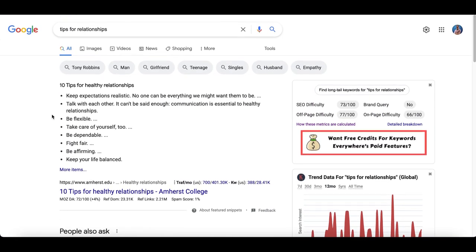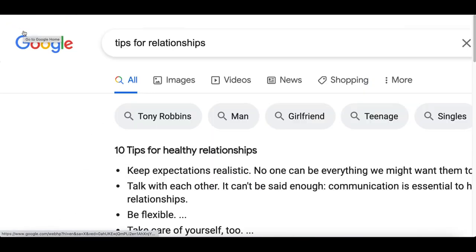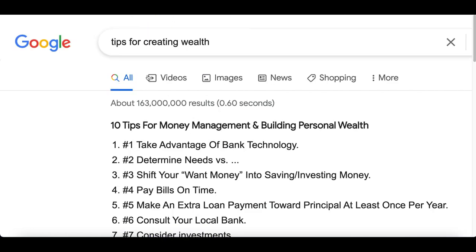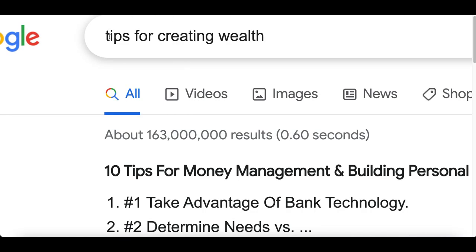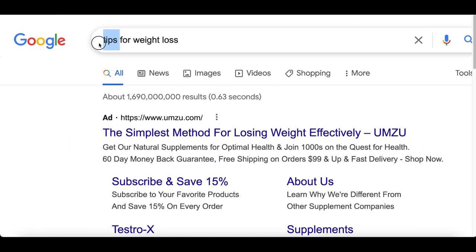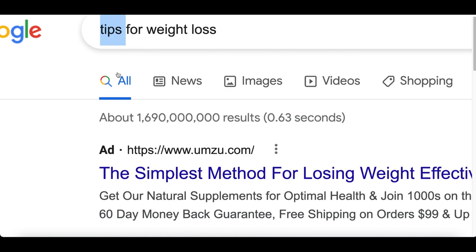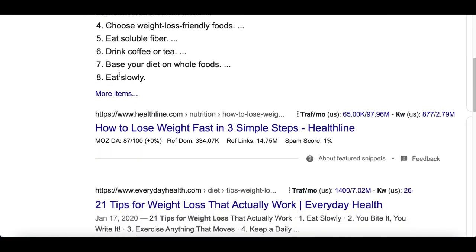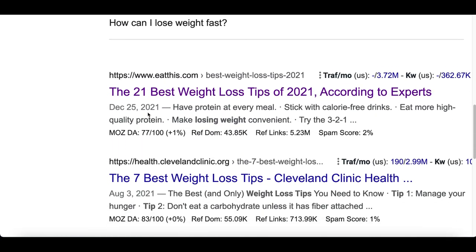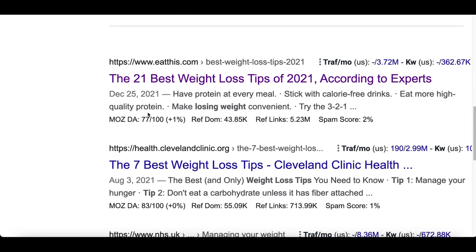So after you choose a market you want to start making money from, go to step number one where you're going to search for tips on that market inside of Google. So let's say you chose love — all you got to do is type in 'tips for relationship.' Or let's say you chose wealth — go inside of Google, type in 'tips for creating wealth.' Or let's say you chose health — all you got to do is go inside of Google and type in 'tips for weight loss' or 'tips for better health.' All you're going to do is search for tips inside of Google, and you're going to use those tips to create a free book. Choose one of the articles that you find, and you might have to look through a few of these.